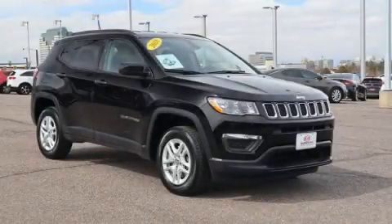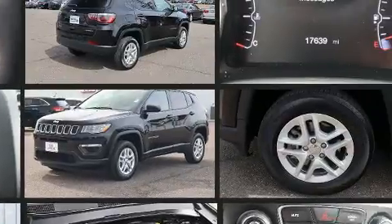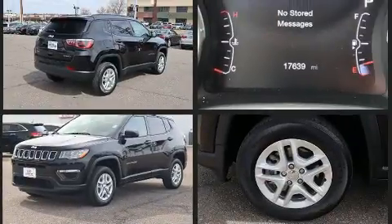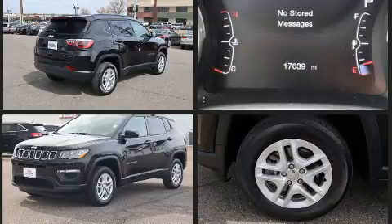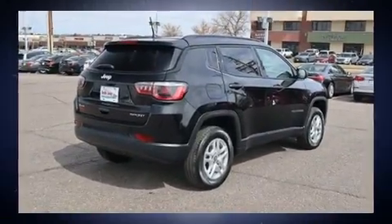Load your family into the 2018 Jeep Compass with less than 20,000 miles on the odometer. This four-door sport utility vehicle prioritizes comfort, safety, and convenience. It features an automatic transmission, four-wheel drive, and a 2.4-liter four-cylinder engine.